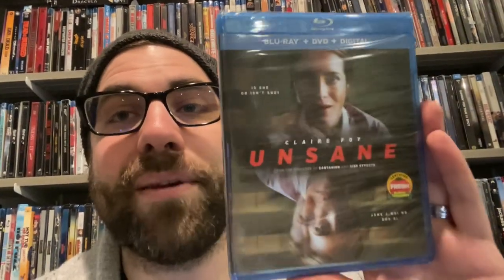Next is a Steven Soderbergh joint — I want to say he shot this on his iPhone like eight years ago. I've always been fascinated to watch it but never got around to it, and I didn't own it. Now I do: Unsane. I've heard very good things so I cannot wait. And then there's Arctic with Mads Mikkelsen — I haven't seen it but I like The Grey, and this pretty much looks like that again. Another version of The Grey? I'm gonna watch it.